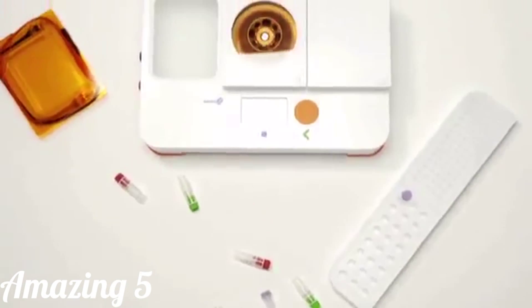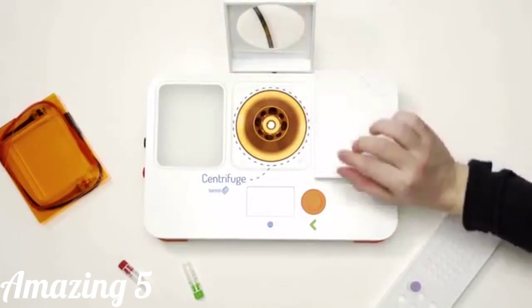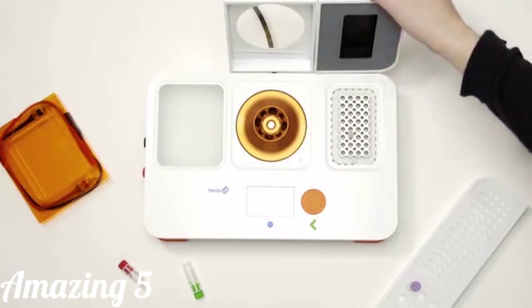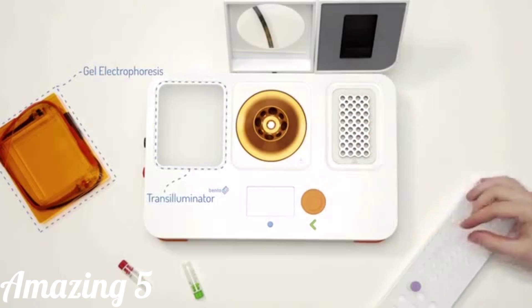That's what Bento Lab is. It brings together all the essential tools for molecular biology. You've got a centrifuge to extract DNA, a PCR machine to copy genes, and a gel unit to visualize DNA. Usually, all of this equipment costs a lot of money. We want to make Bento Lab an affordable alternative, so that lots of different people can work with DNA.